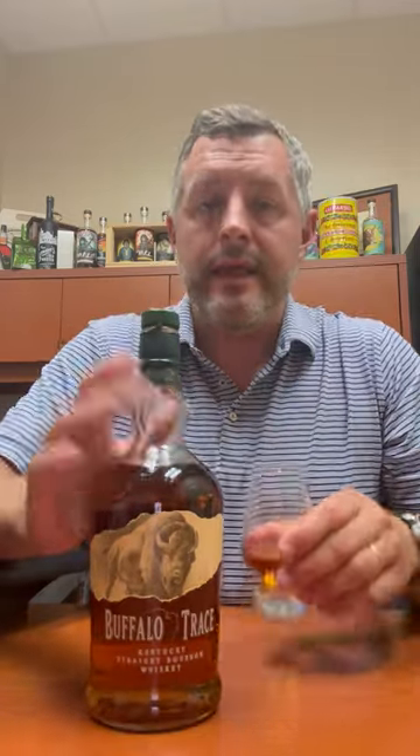This is Warehouse P, Level 3, Floor 3. What I like about it is it has, I think, the best balance between the really sweet notes and the really oaky notes.